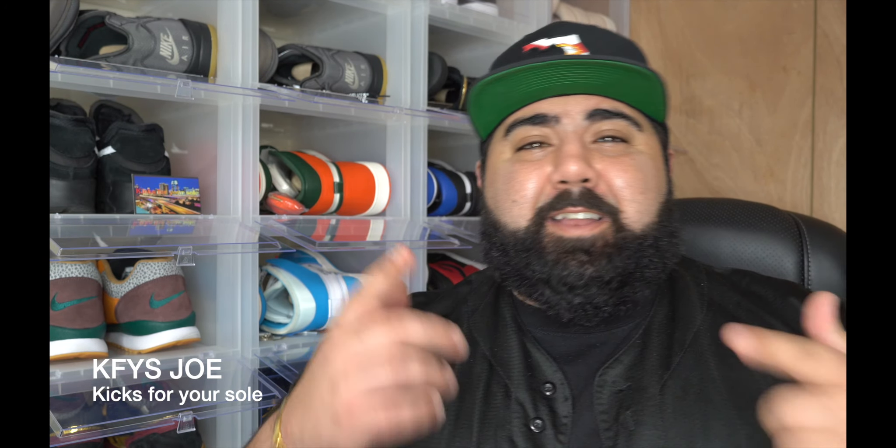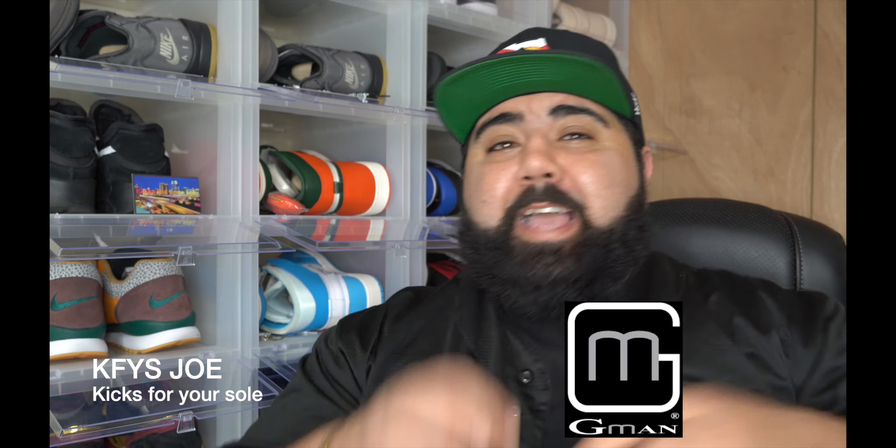What's good YouTube? It's your boy K50 back out here again today with another dope video. Another new day, another fresh G-Man black tee.